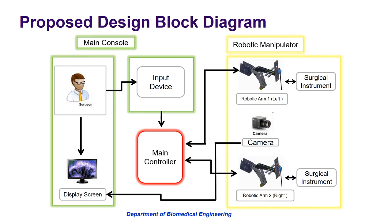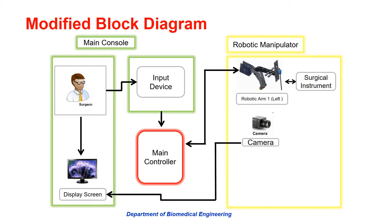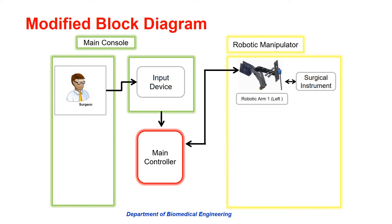The proposed block diagram of the project shows that the design consists of two main parts: the main console and robotic manipulators. The main console comprises an input device and a display screen with a camera, while robotic manipulators include robotic arms equipped with surgical instruments and a main controller that controls the servo motors. The modified block diagram has only one robotic arm instead of two, because due to the COVID-19 pandemic we couldn't achieve our expected results.